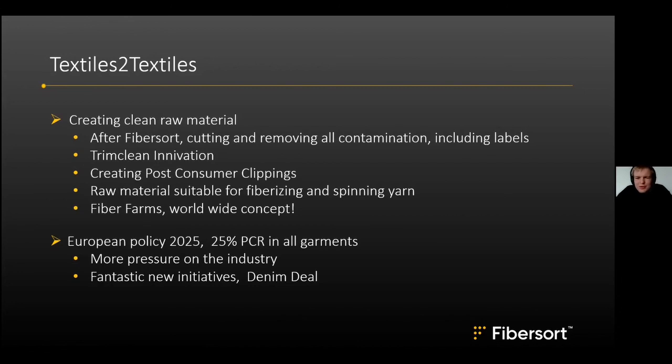Maurits elaborates on TrimClean: the FiberSort can now accurately sort textile bulk material into 90 different categories. However, to process it on a line to create new yarns, all zippers, buttons, and labels must be removed. The team is working hard to create an automated technology for this. Though still in development, first trials look very promising, and the aim is to create a product very similar to post-industrial clippings — hence the name post-consumer clippings.